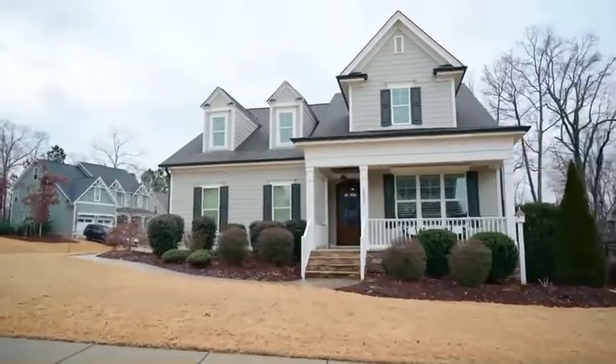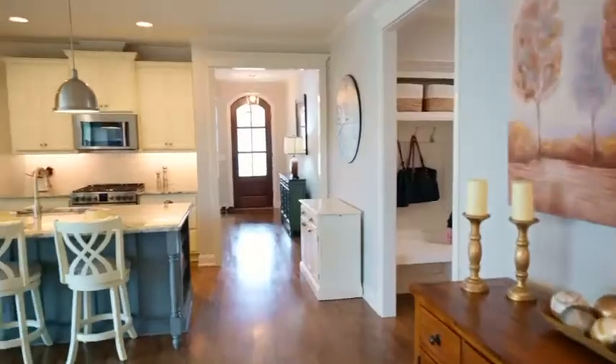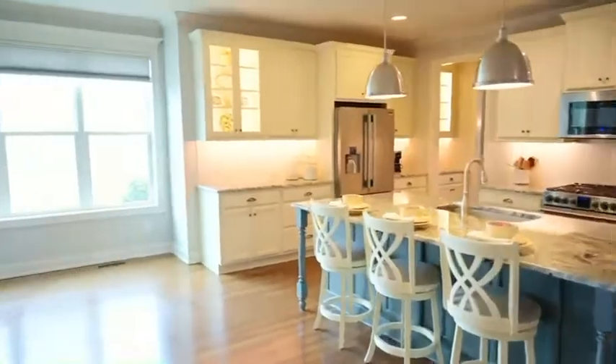Hi, I'm Hope Tyler with Hope Tyler Home Team. We're out at 2735 Green Bank Mill in Sunset Bluffs in Fuquay-Varina. At about 2,800 square feet, this house is absolutely stunning.